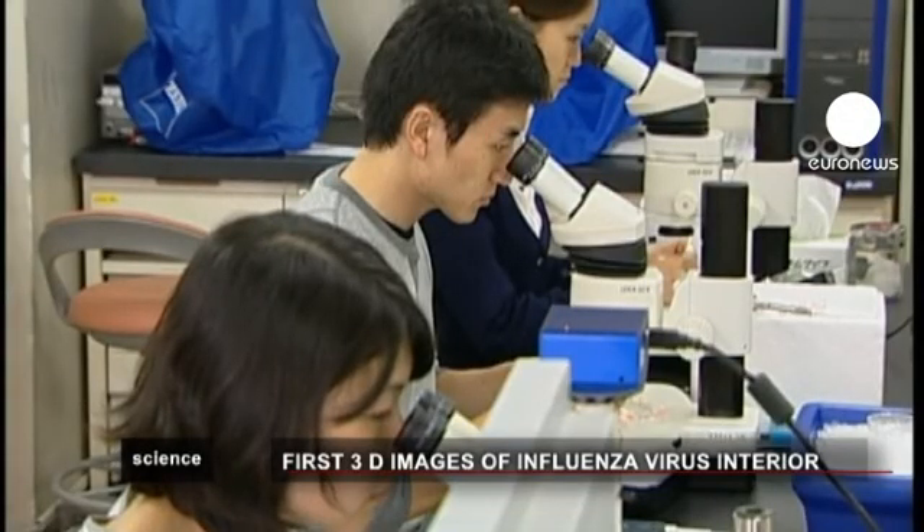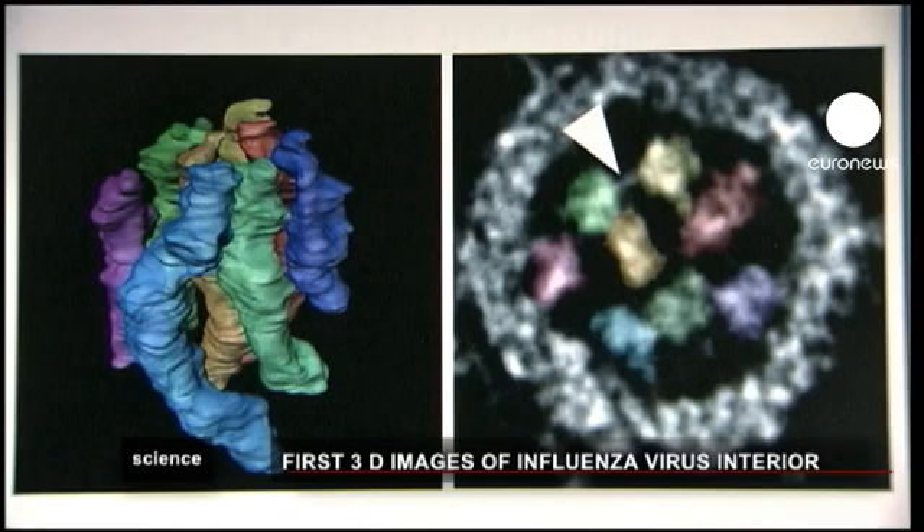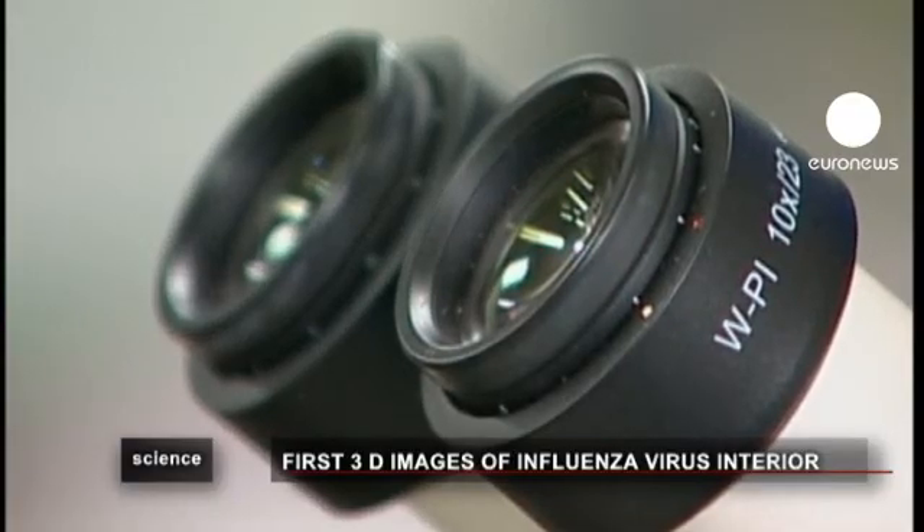It's these mutations which make it so difficult to treat influenza, a task these new images could make a little simpler.